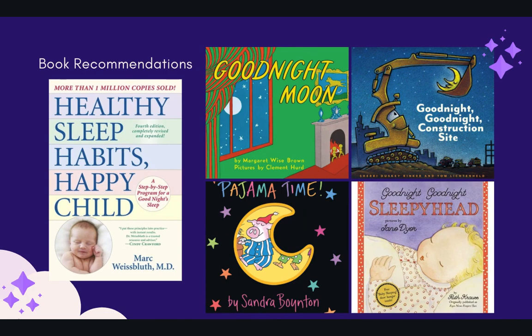A very good book recommendation from my professor is called Healthy Sleep Habits, Healthy Child by Mark Weissbluth. This goes over the science of sleep and can give you some really good tips for helping your child sleep. It's a bit expensive, but it is available at the library. I also included some calming goodnight books I like, including Good Night Moon, Pajama Time, Good Night Good Night Sleepy Hat, and Good Night Good Night Construction Site. Choose whatever book works for you and your child — these are just some suggestions.